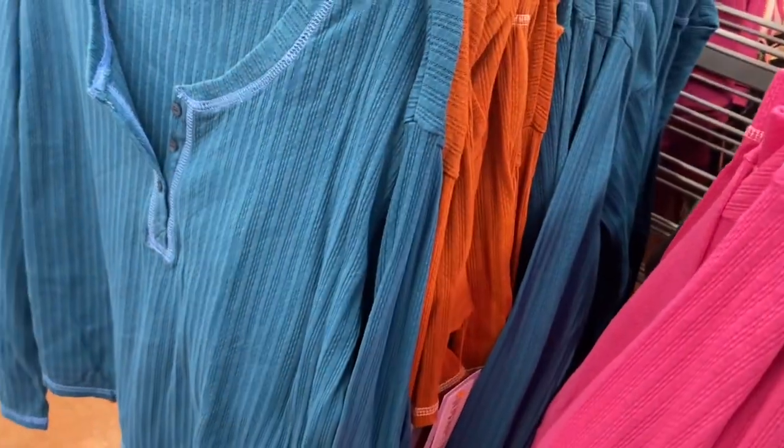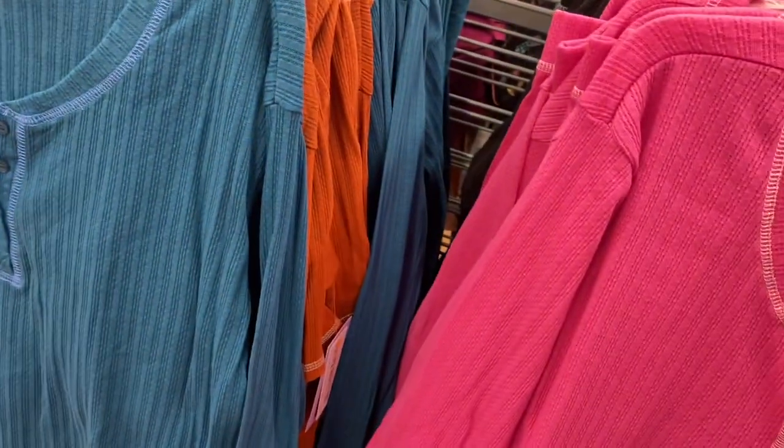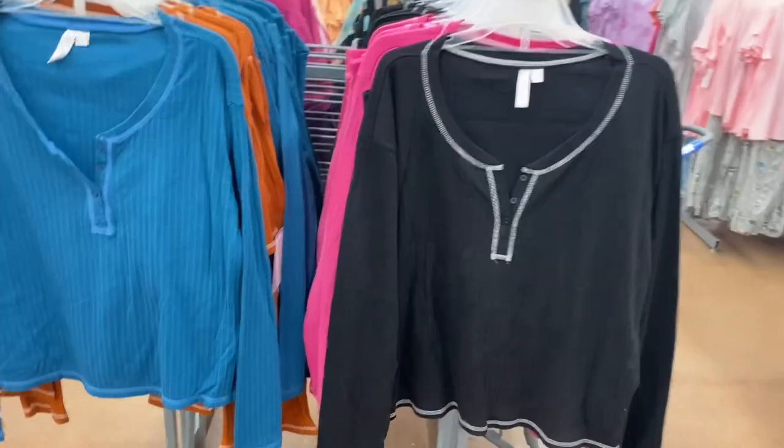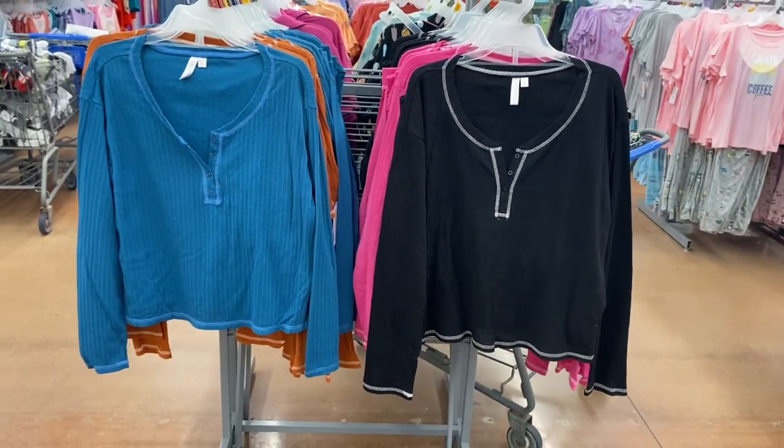They have two more in that blue color again — it's like the same color as the robe, so if you bought the robe you can put it over the set. I wonder if they'll get a brown robe too. They have those two as well.